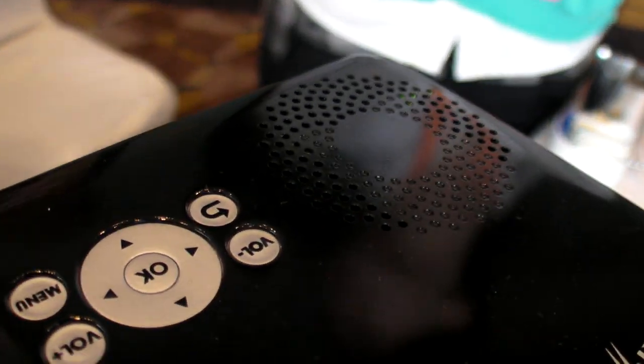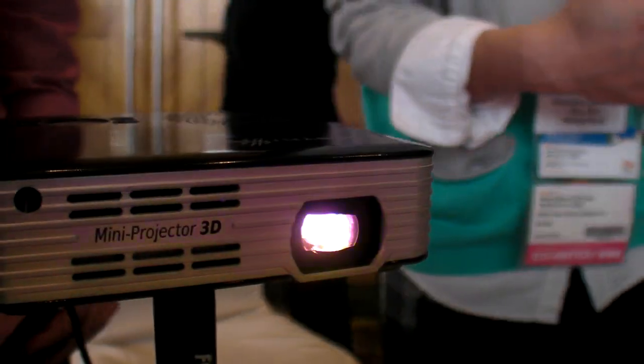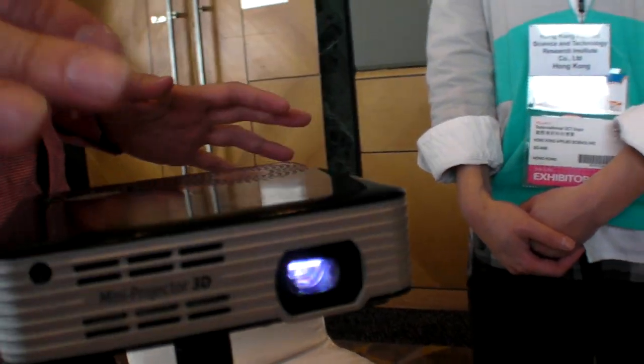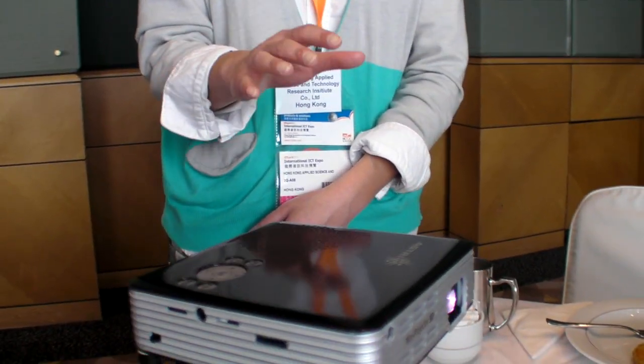We use half the brightness for each eye because we have only one light source inside. When projecting 3D, we separate the light into two panels. But if it's only 2D, the light source goes to one panel, so the brightness is double. The design is meant to be cheap and compact.